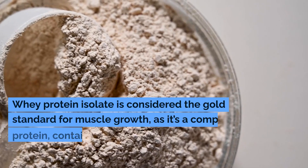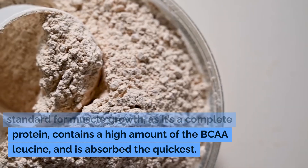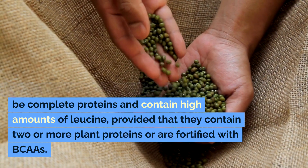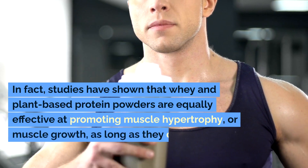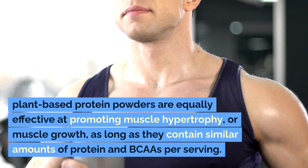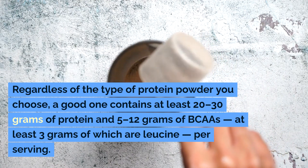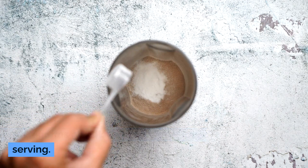Effectiveness for muscle growth. Whey protein isolate is considered the gold standard for muscle growth, as it's a complete protein, contains a high amount of the BCAA leucine, and is absorbed the quickest. However, plant-based protein powders can also be complete proteins and contain high amounts of leucine, provided that they contain two or more plant proteins or are fortified with BCAAs. Studies have shown that whey and plant-based protein powders are equally effective at promoting muscle hypertrophy, or muscle growth, as long as they contain similar amounts of protein and BCAAs per serving. A good protein powder contains at least 20 to 30 grams of protein and 5 to 12 grams of BCAAs, at least 3 grams of which are leucine, per serving.